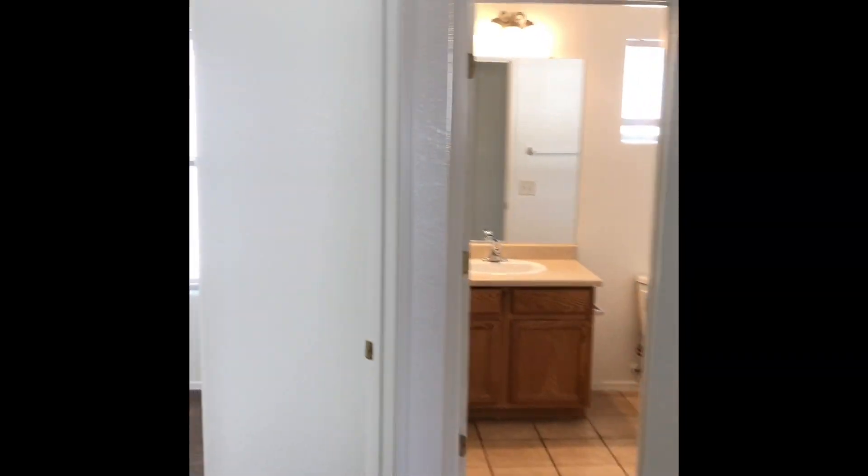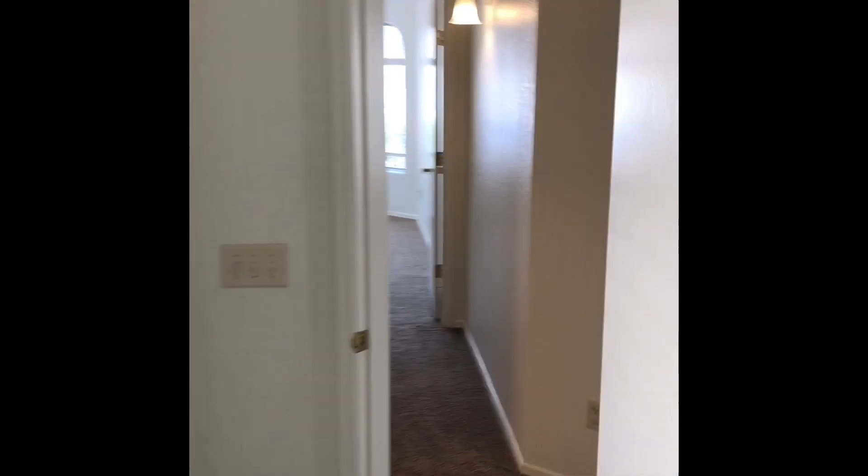And then next, at the end of the hall, is the door to the garage there on the right. Over here on the left, we have the second bedroom. And off to the left here, we have the guest bathroom with tub and shower.